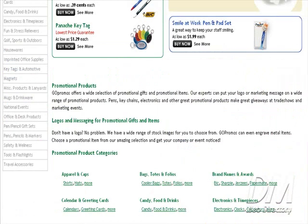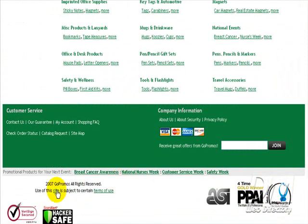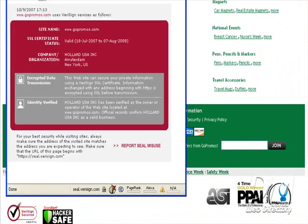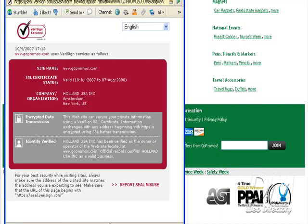If we scroll down to the bottom of the page, you'll also see that GoPromos.com is very sign secured. This means that any personal information transmitted over this website is secured, whether it be your shipping address, your credit card information, your name — all that's going to be secure.